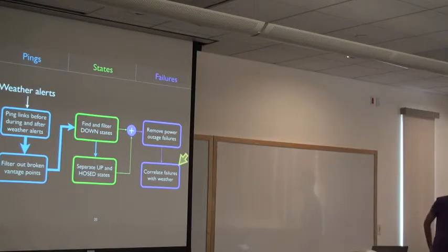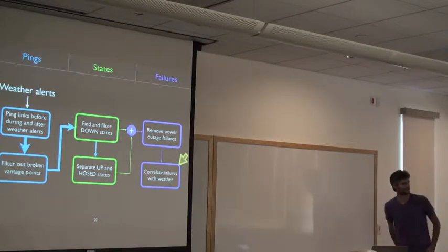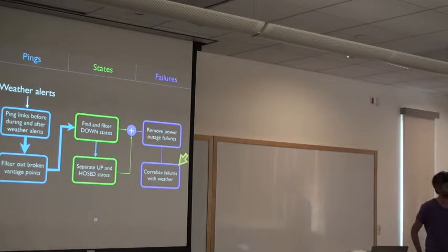Q: Wouldn't the opposite logic make sense — if just Comcast fails, maybe Comcast is messed up, but if multiple ISPs fail together, it's less likely to be just one ISP's configuration or overloaded aggregation point?